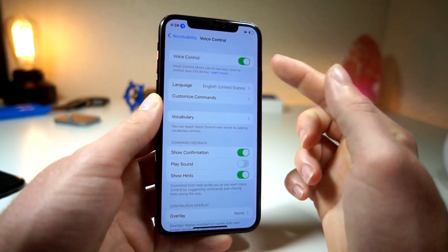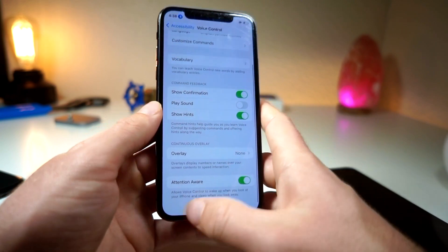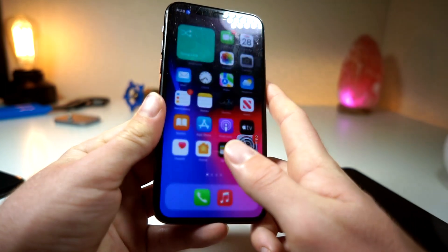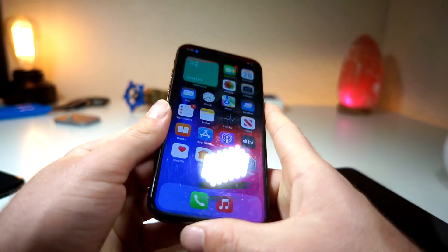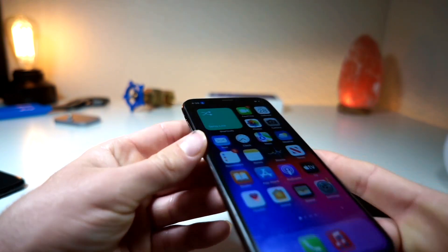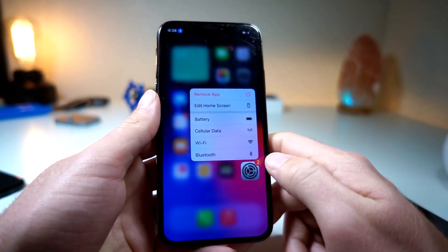From Accessibility, scroll down until you see Voice Control and turn that on. Once Voice Control is on, scroll down and turn on Attention Aware — this means your iPhone will only listen when it detects you're looking at it. If you turn your head away, the indicator disappears. So your iPhone is actively listening right now when attention is detected.